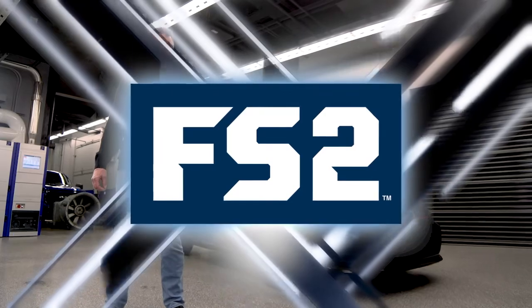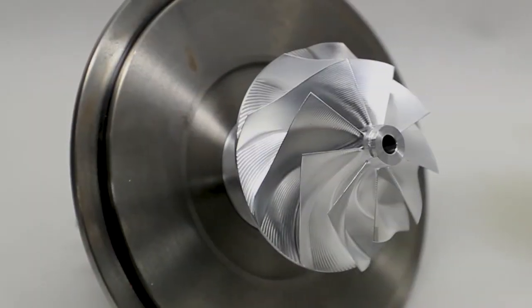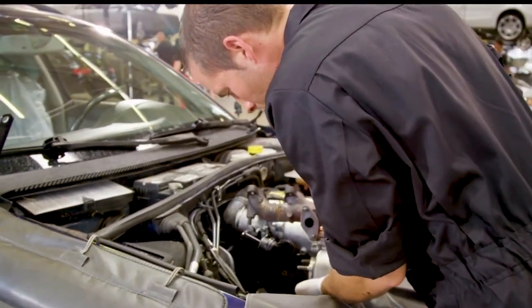Welcome back to SEMA on Fox Sports. We've seen a lot of add-ons, but what about performance? There's a lot of talk these days about turbos, especially on manufacturer cars. Why? Because they add power and increase mileage. The turbo uses your exhaust to spin the turbine so that more air gets sucked into your engine. The result? More performance and even better mileage.